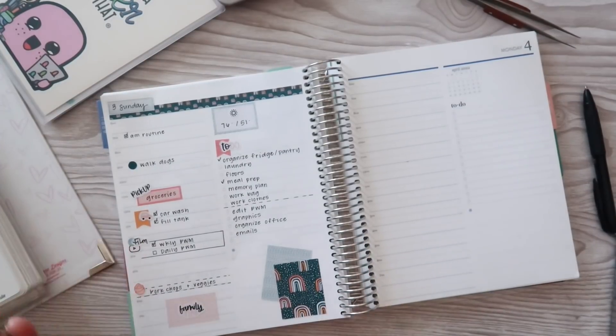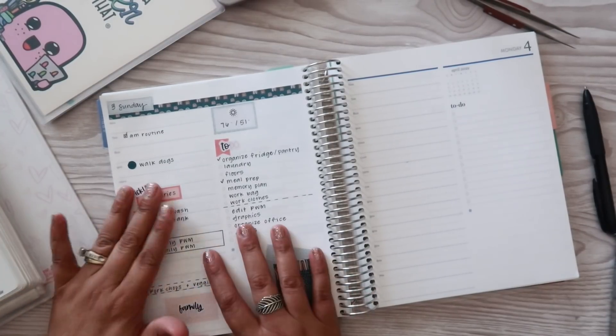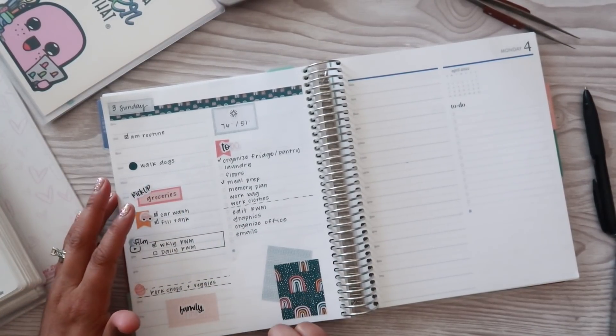Hey everyone, welcome to my channel. Today I wanted to share with you guys how I have been planning in the Daily Duo.